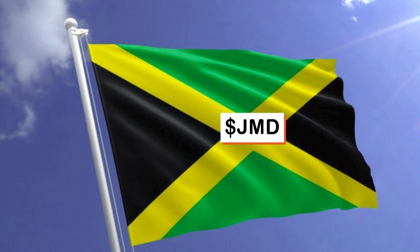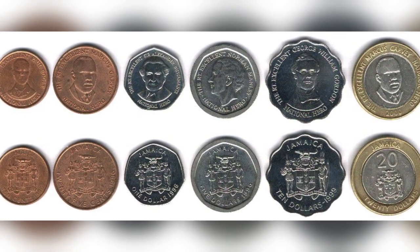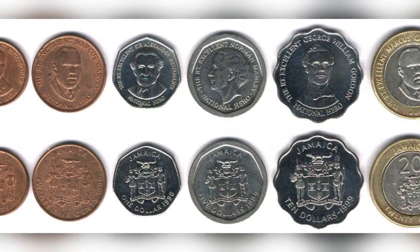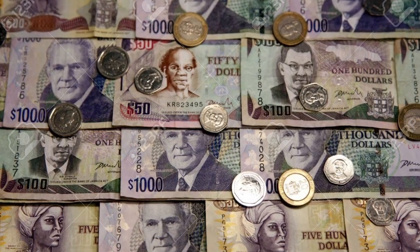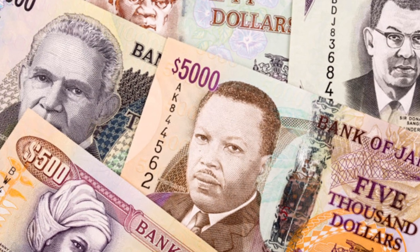We are Jamaicans, a proud nation. We have our own currency. Our money symbol internationally is the dollar sign with a big JMD. This is our money, Jamaican money. Let's count the ones that matter.